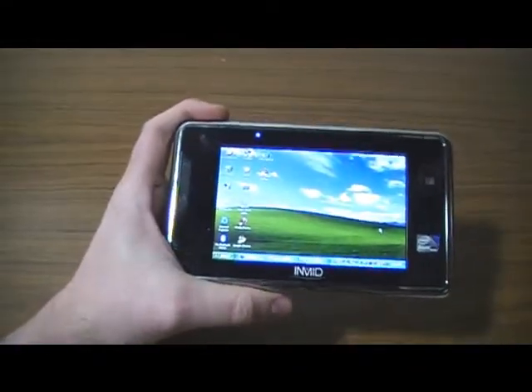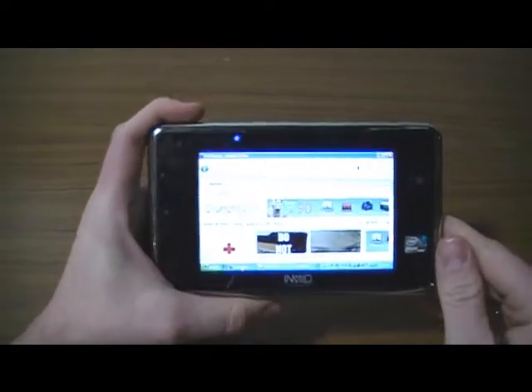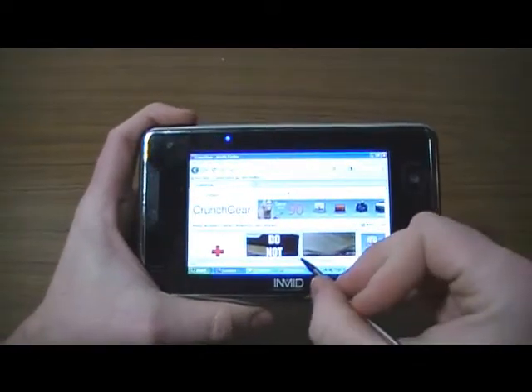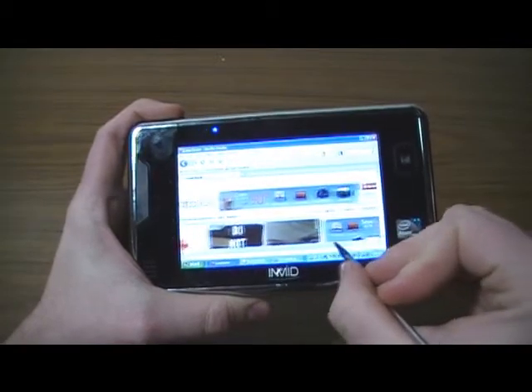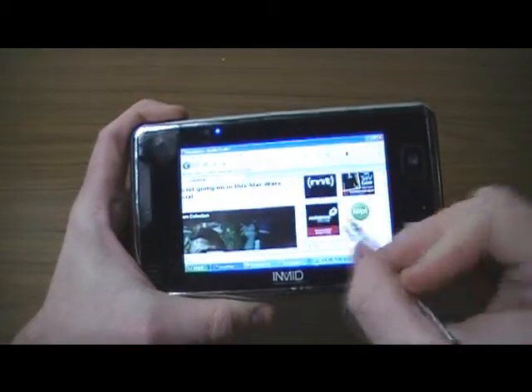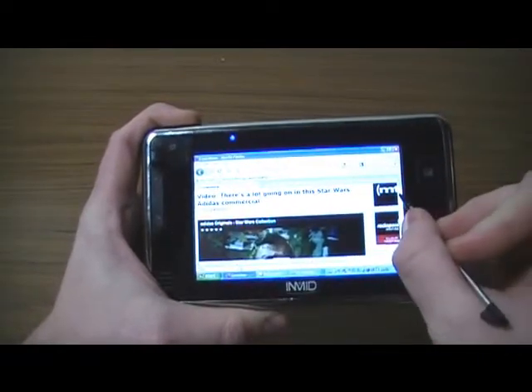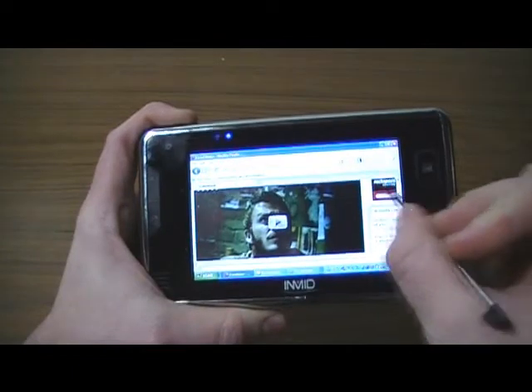Let's take a quick look at it until I get the full review up. Here's a browser running Firefox. You can see it's not formatted properly for the 5-inch screen and the touch screen is not properly calibrated — I probably should have done that before I loaded this up. But it does have enough juice to run YouTube at least.